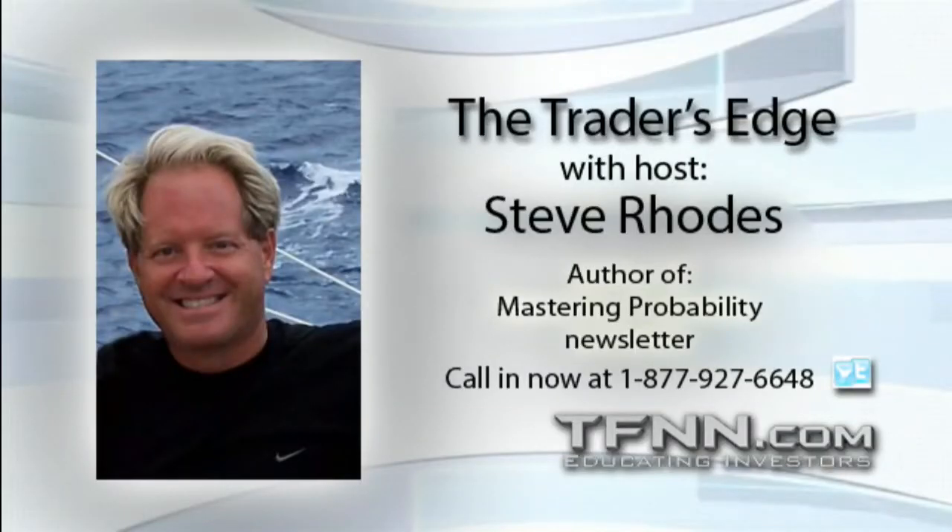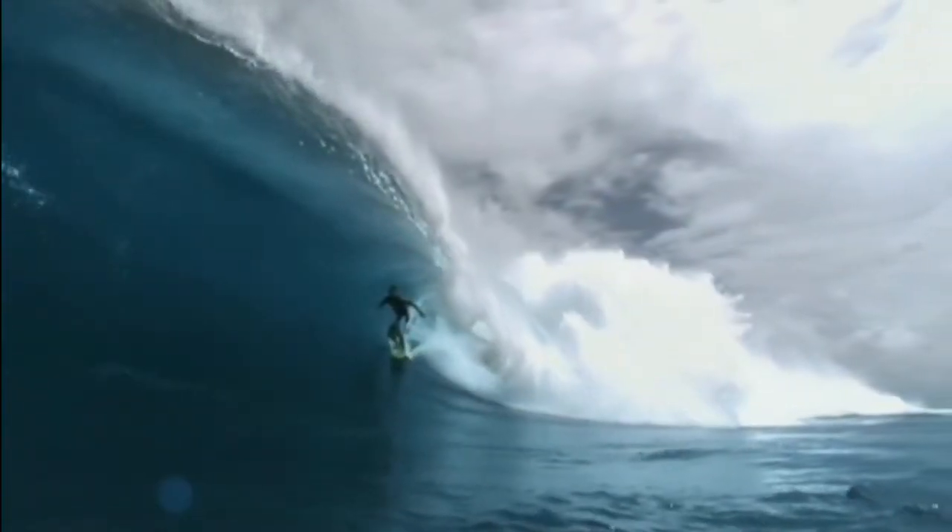Hi folks, this is Steve Rhodes. Stay tuned for another great hour of the Trader's Edge here at TFNN.com.